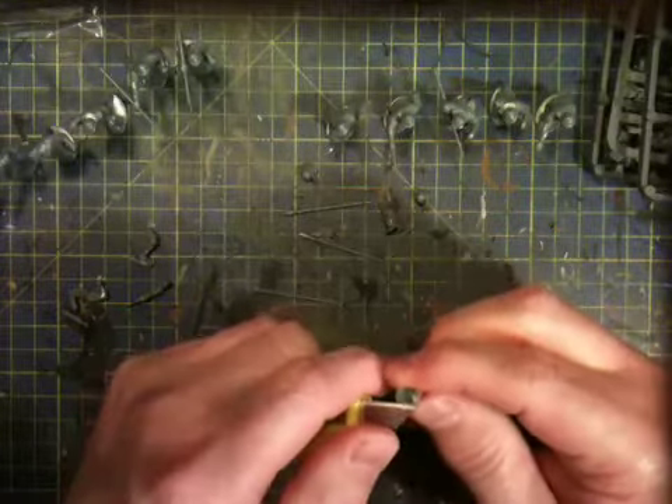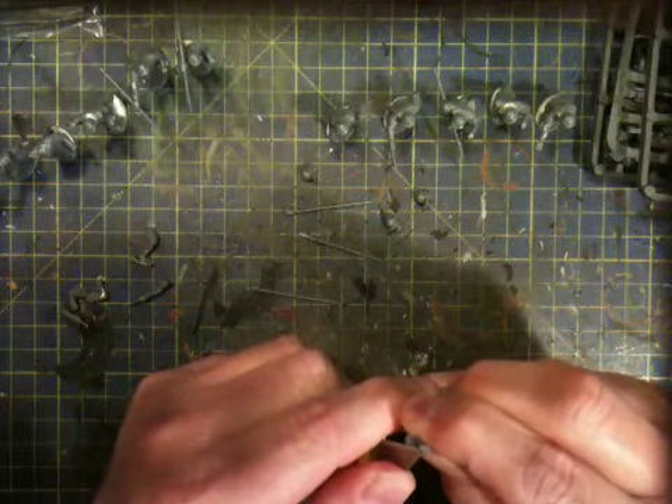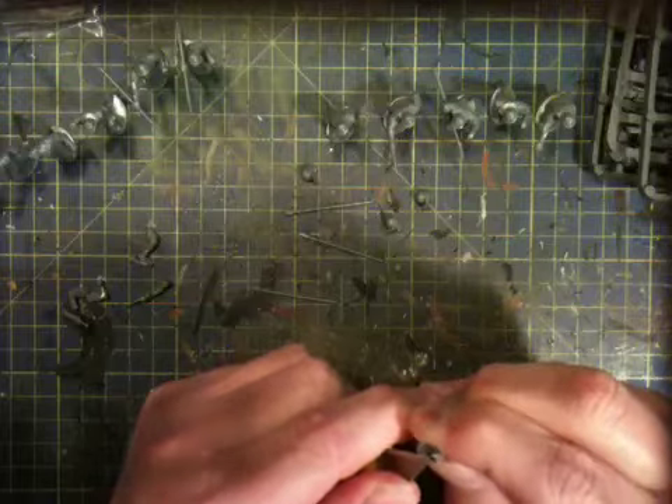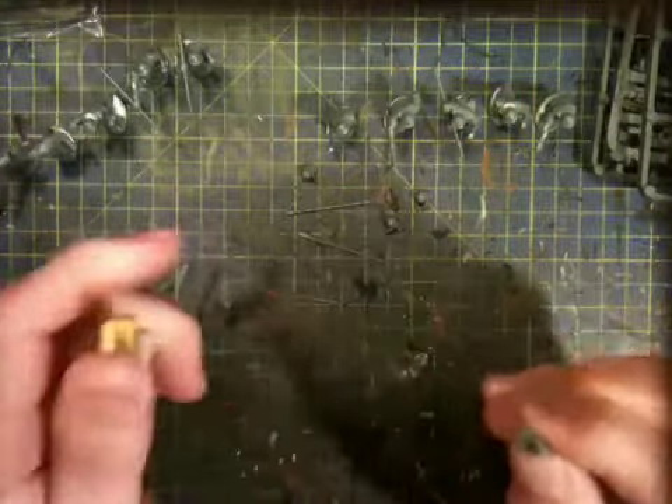I will catch you later. I hope all you lot keep well out there, especially my good friends — you all know who you are. I'll catch you next time on another Ramble. Cheers.